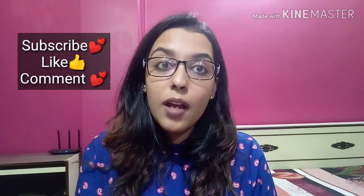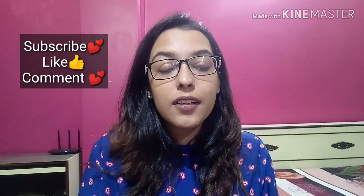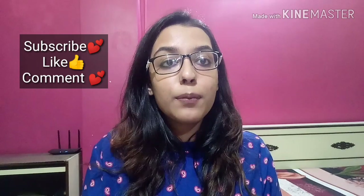And before starting off with this video, subscribe and hit that notification bell icon right next to it, so that you're notified whenever I upload.